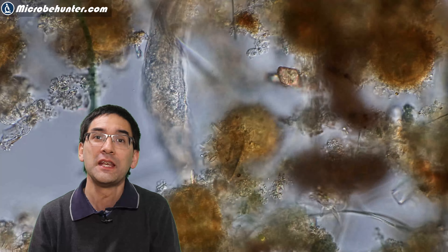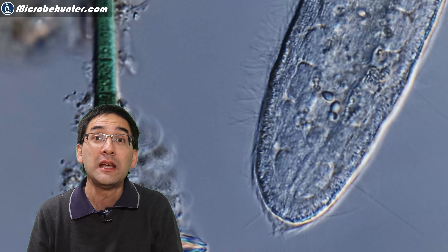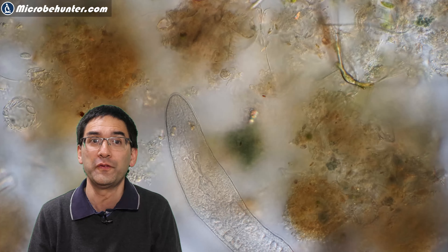Flatworms want to move around quite rapidly and smoothly, and they do not only use their muscles to do that — they also have tiny hair-like cilia growing on their surface.